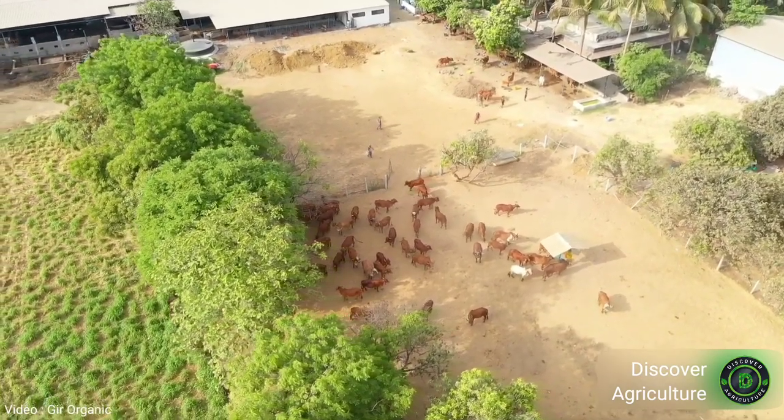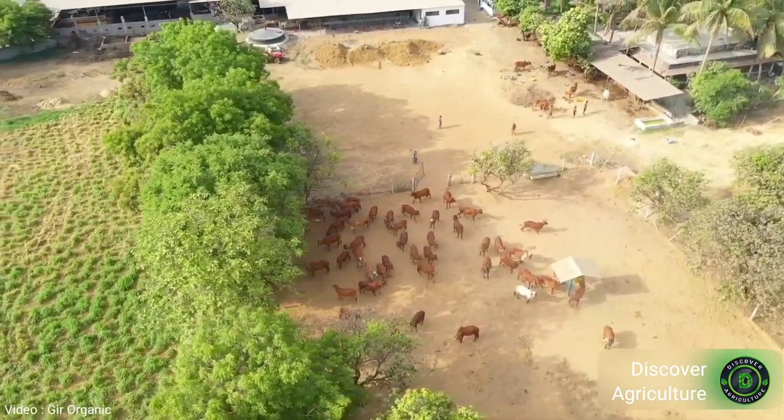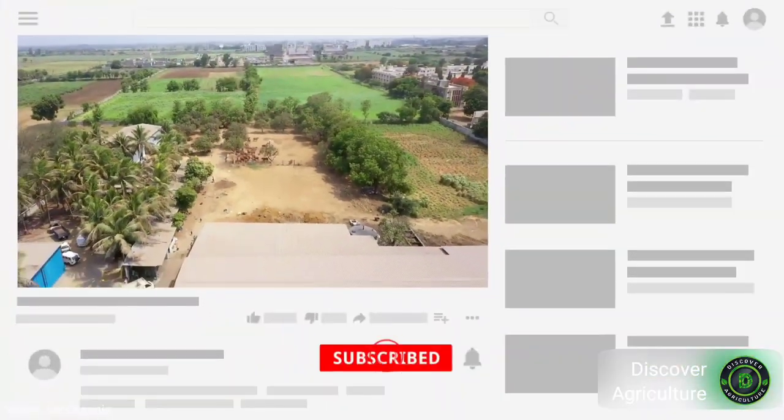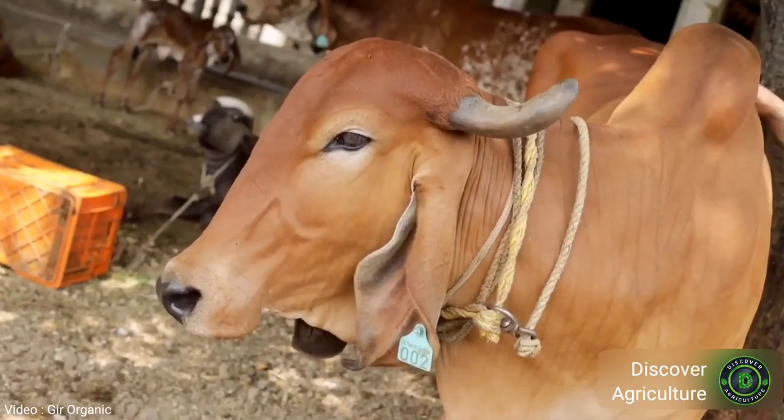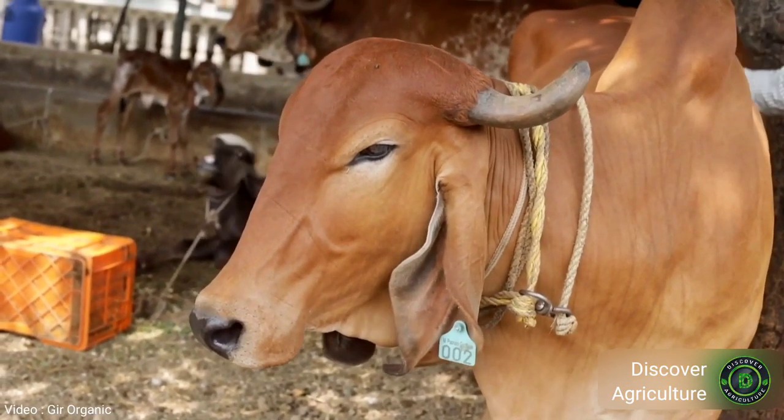Hi friends, welcome to Discovery Agriculture YouTube channel. If you are not yet subscribed to our channel, please subscribe now. Today let us talk about Gir cow cost, Gir cow milk per day, and other facts of Gir cattle breed.